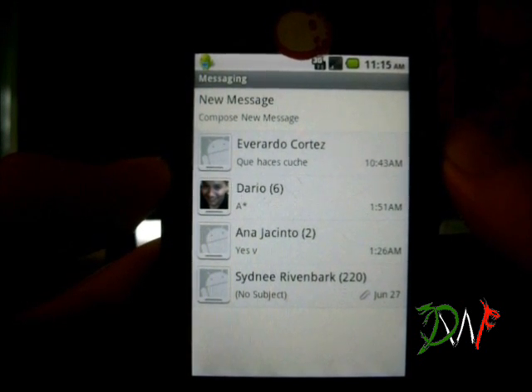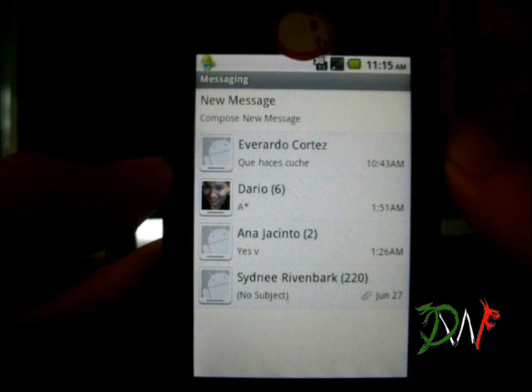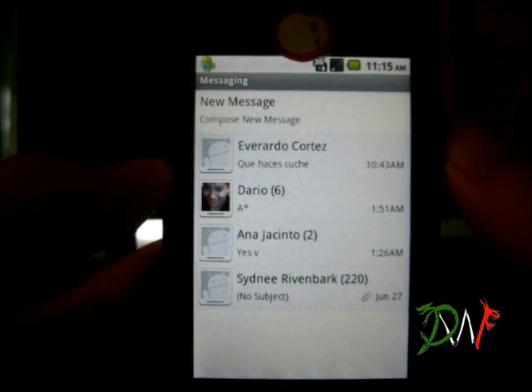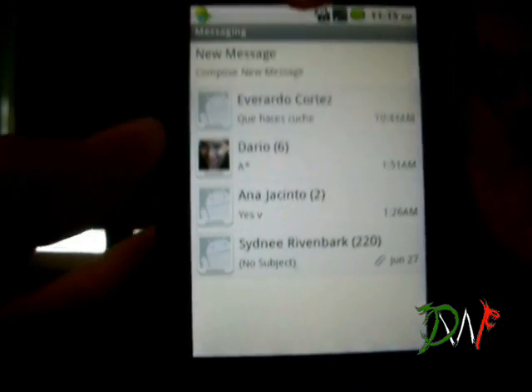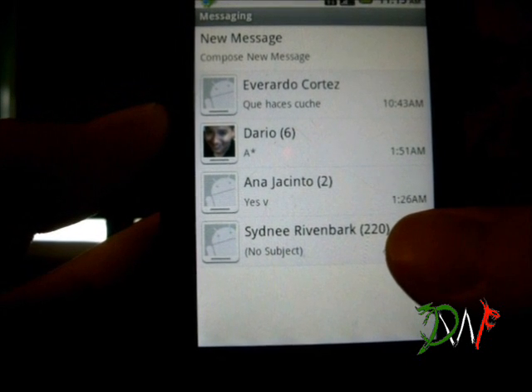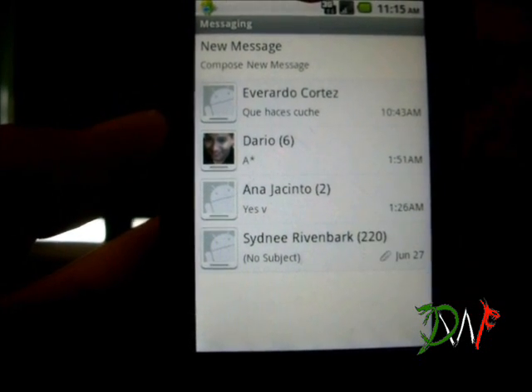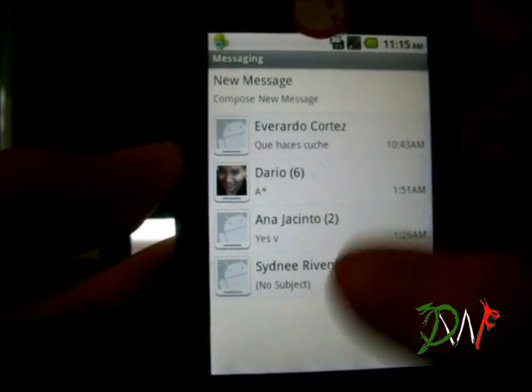If you guys have a lot of text messages, the first thing I did was delete all of them. I had over almost 2,000 text messages saved, I don't even know why. As you can see right there it will say 220 — I think that's my phone's max — after that it will keep deleting them from the same text message. So what I did was just delete them all.